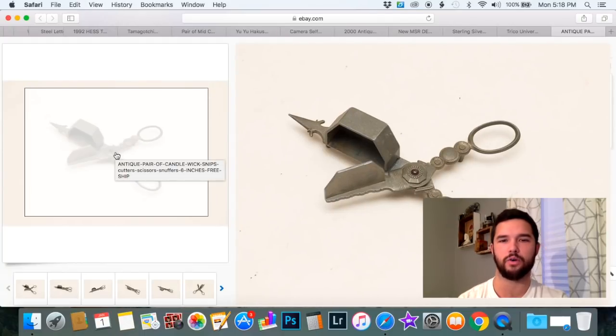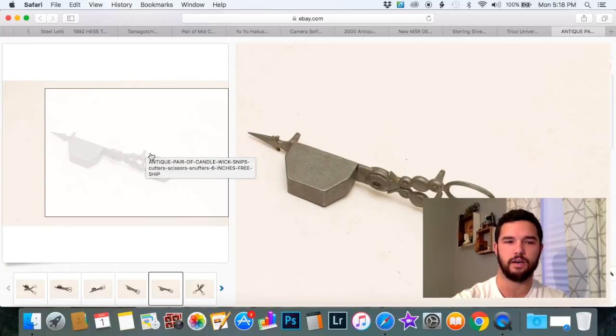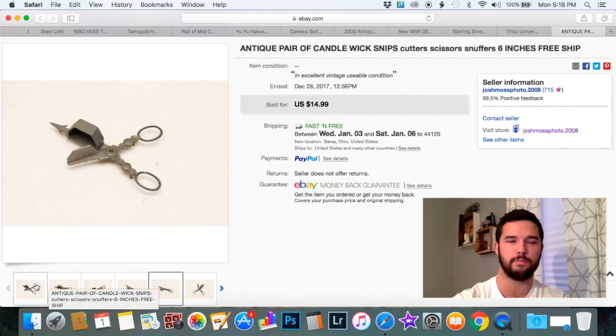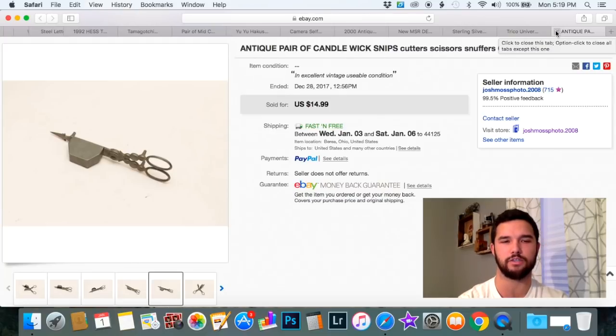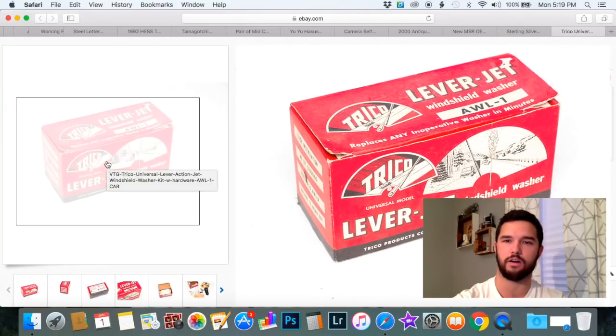These are candle snuffers. Back in the day, people used candles as lights, especially at the dinner table. These have little legs so they stand up on the table, and when it's time to put out a candle, you open them up, smush the wick, and it puts it out. These sell usually between $20 and $30 with no problem. Unfortunately, this one was not selling, so I lowered it to $14.99 and it sold pretty quickly — I'm just glad that one's gone.